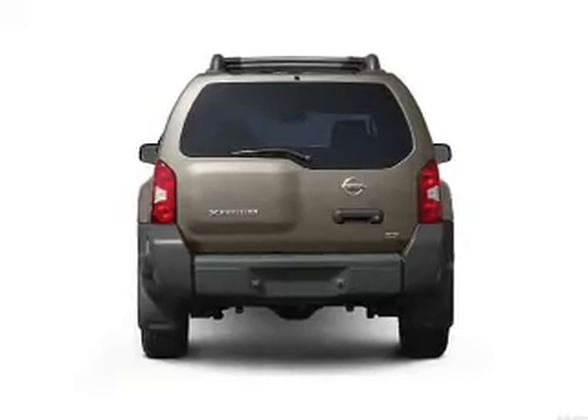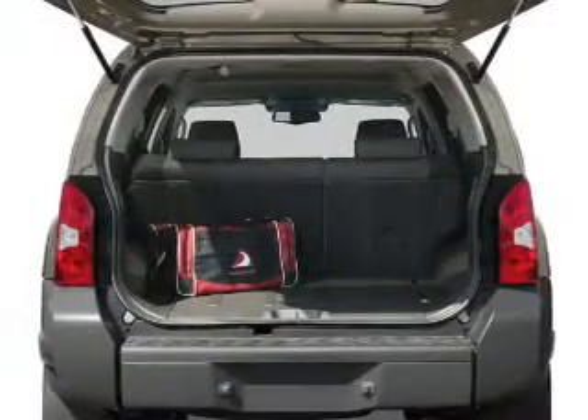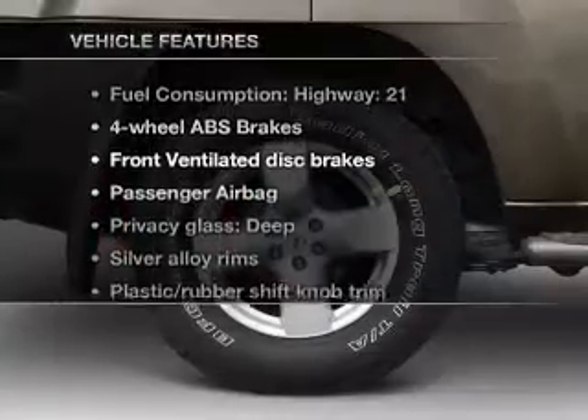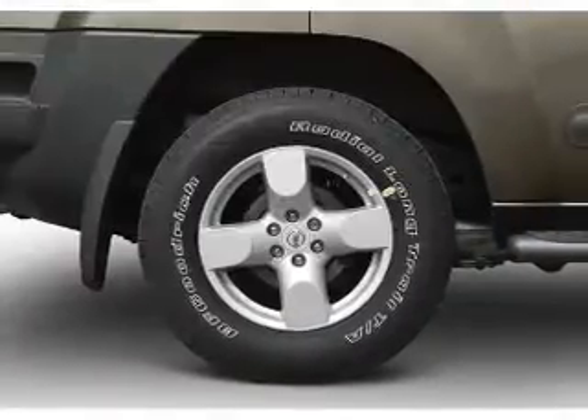Premium wheels lend a distinctive appearance. The anti-lock braking system will keep you safe on the road. Plus enjoy these notable features that are included in this vehicle: air conditioning,